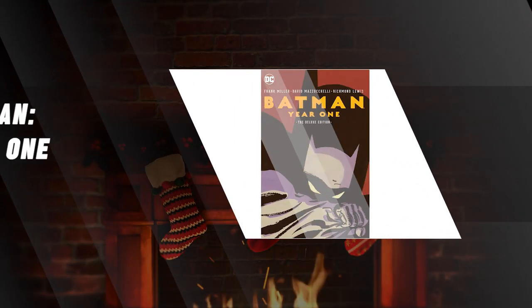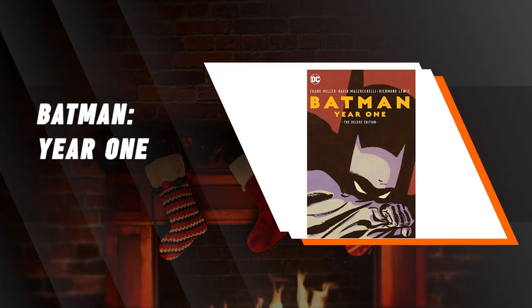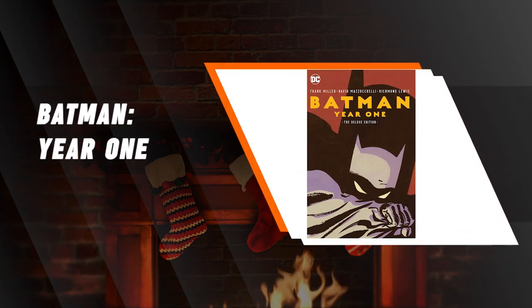Batman Year One Deluxe Edition Hardcover. Comic book fans, especially Batman fans, would absolutely love this hardcover version of Frank Miller's epic Batman Year One to add to their collection.